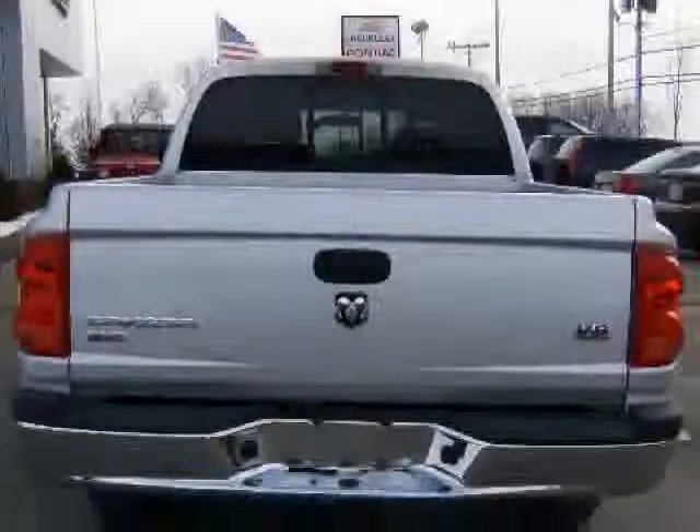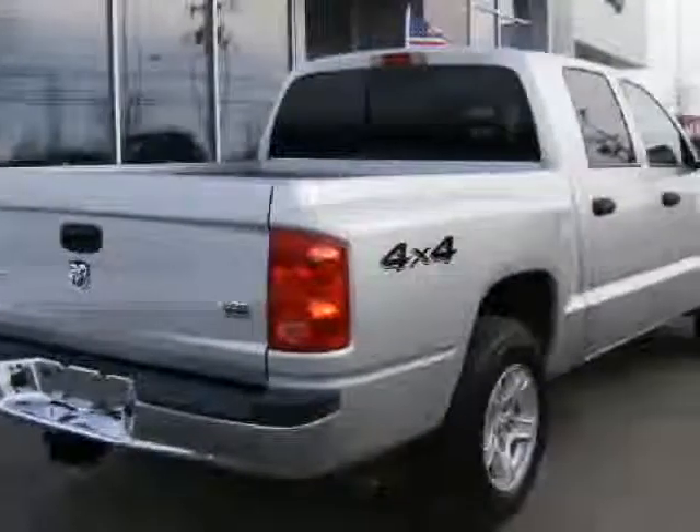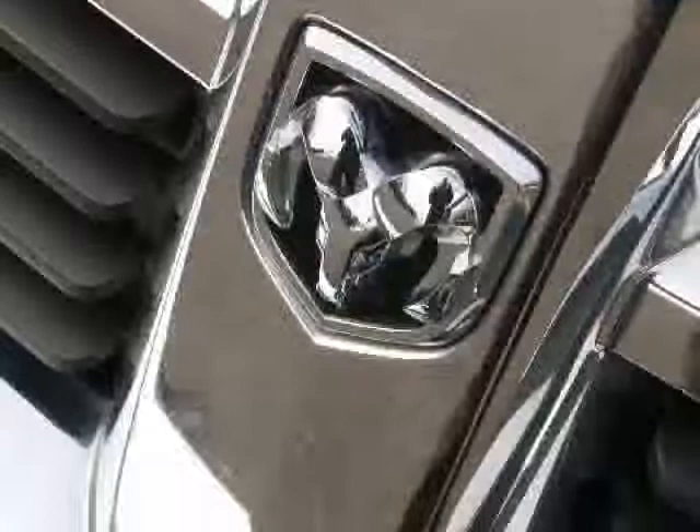Sliding rear window, power driver's seat. And the tires? The tires still have the nubbies on them. Check this one out for sure.